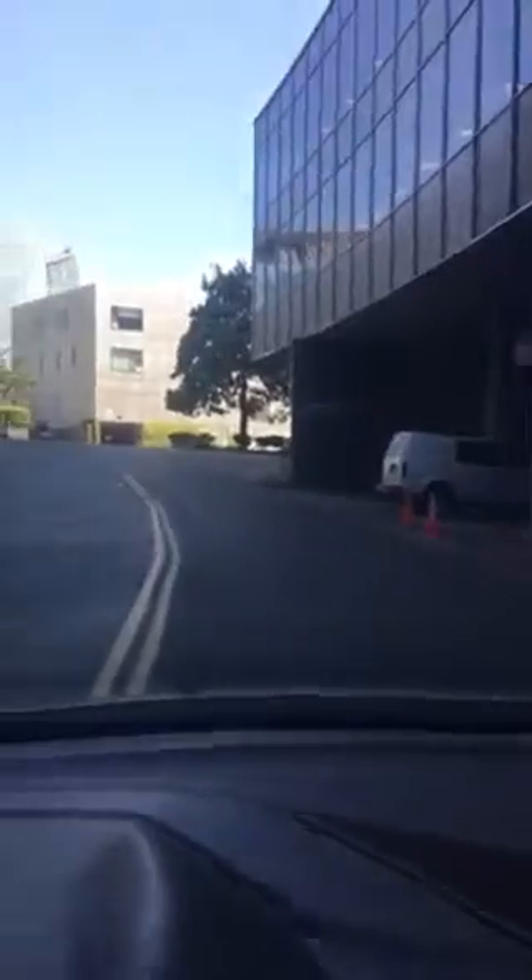And we're going to be parking right over here behind this dumpster at 300 Lakeside.